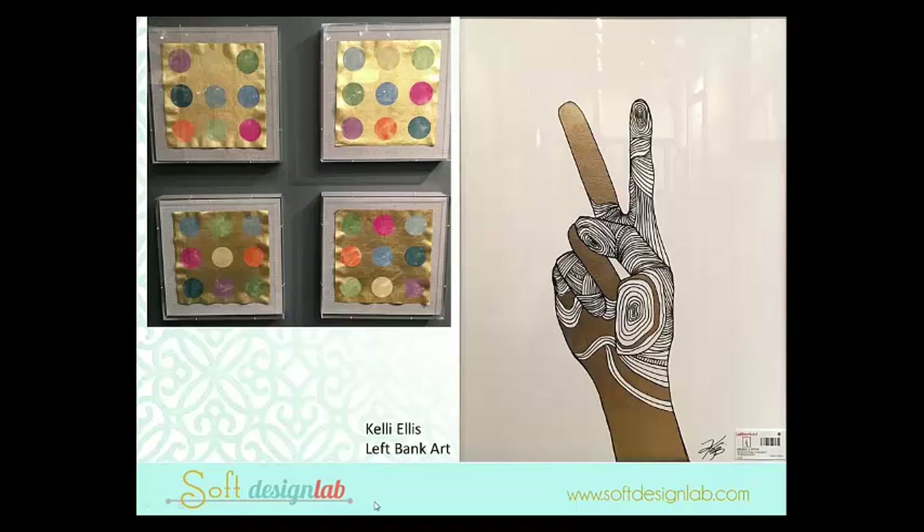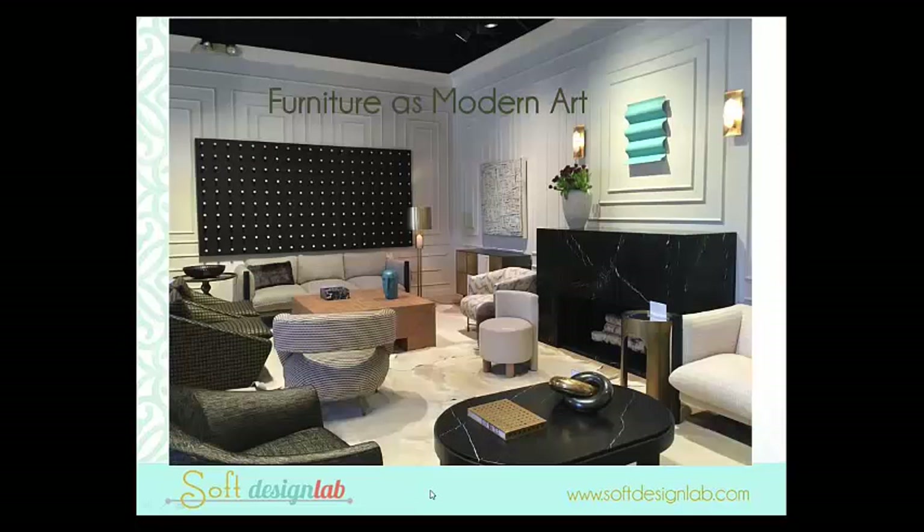Our friend Kelly Ellis had her new collection for Left Bank Art debut at High Point Market. She does a series of sign language hands that are gold gilt in pen and ink. Really pretty and very fun. Next, furniture as modern art — in case goods, in upholstery, in accent pieces.